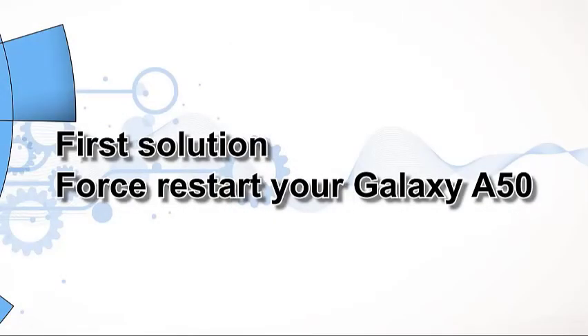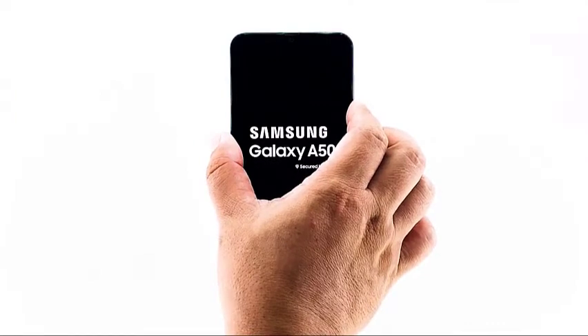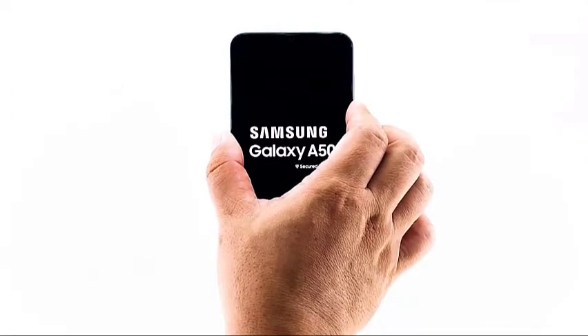First solution: Force Restart your Galaxy A50. We don't know the reason why your phone gets stuck on logo, so you must begin your troubleshooting by doing the forced restart. There are times when minor firmware issues may result in a crash that would corrupt the cache on some data files. When this happens, either your phone won't turn on nor can't continue booting up. To do this, press and hold the volume down button and the power key for 10 seconds or more. Once the A50 logo shows, release both keys and wait for your phone to finish rebooting.